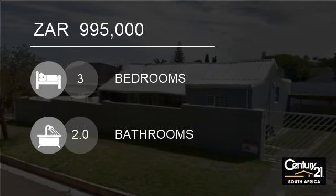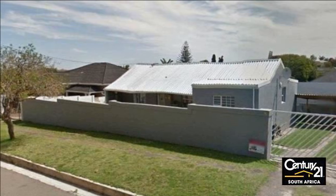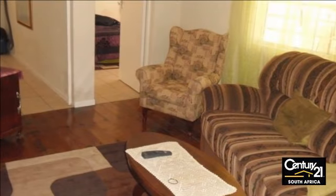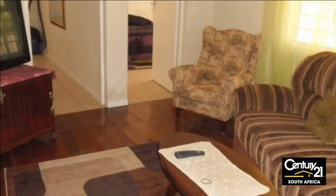Welcome to this three-bedroom house for sale in Cambridge, East London 5247, South Africa for R995,000. No more Mom's Taxi.